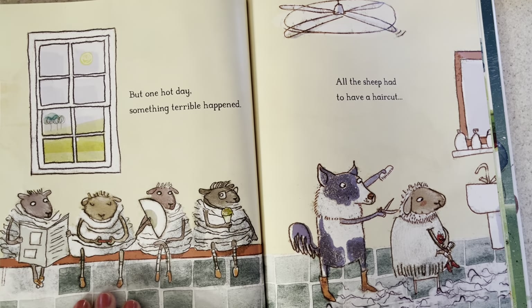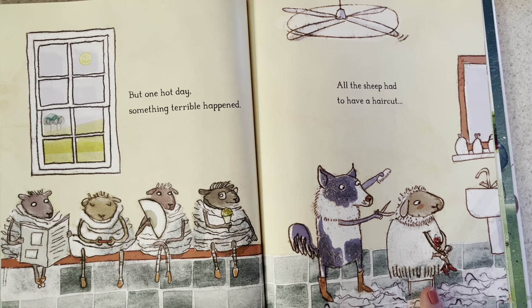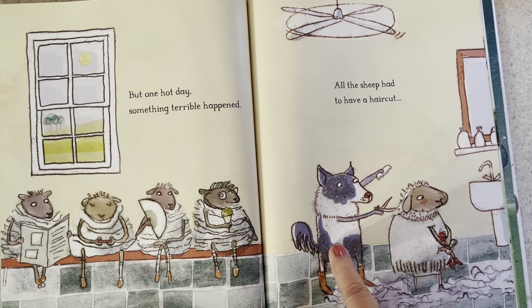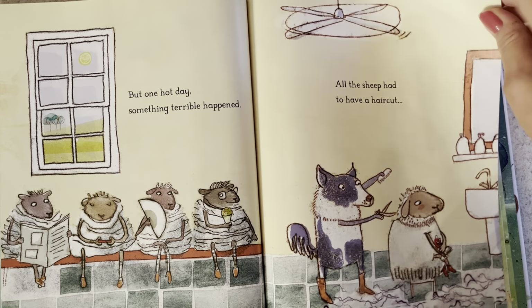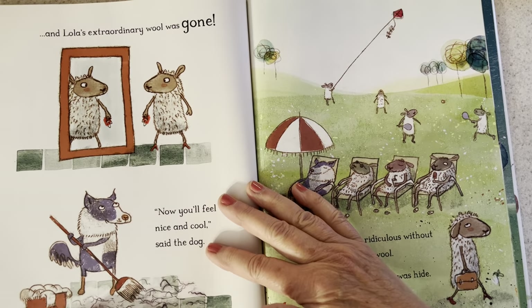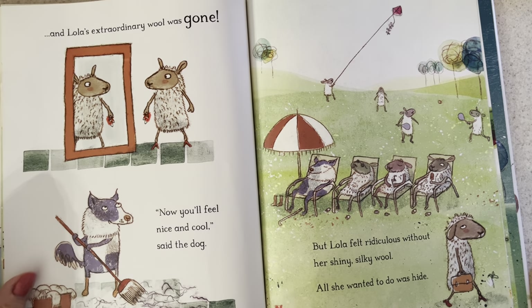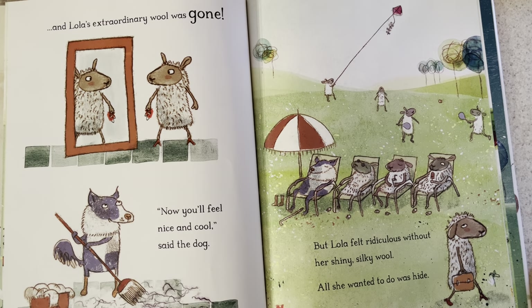But one hot day something terrible happened — all the sheep had to have a haircut. This is not the normal way; maybe you know the normal way that sheep are sheared. In this story there's a sheep barber with clippers and a comb, and Lola is sitting there in a chair. And Lola's extraordinary wool was gone. "Now you'll feel nice and cool," said the dog.